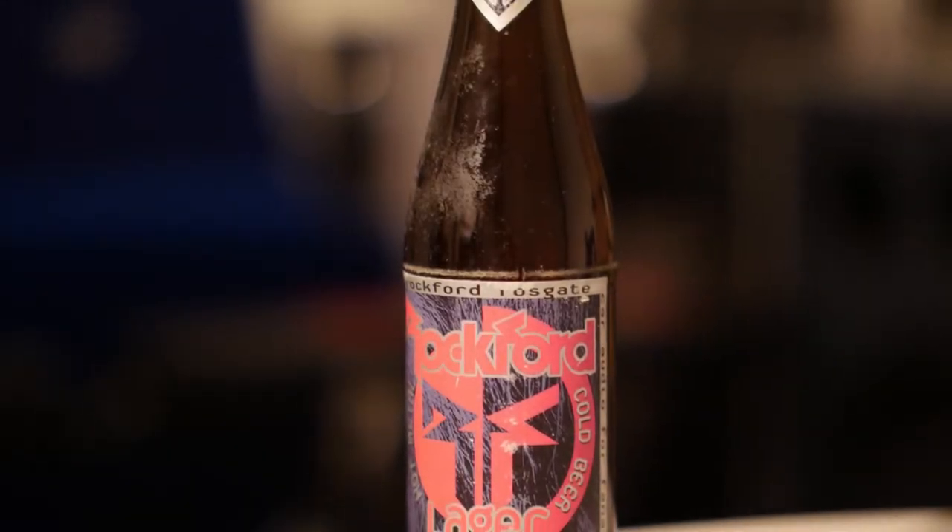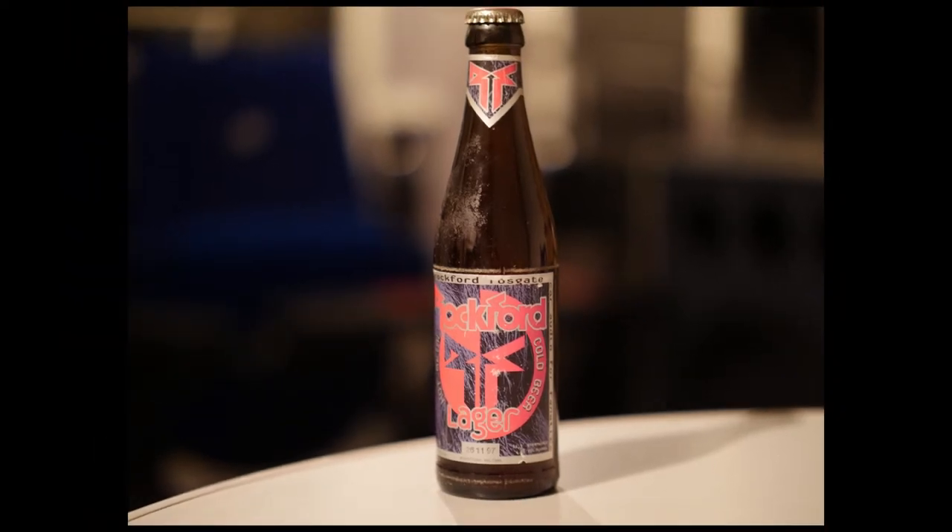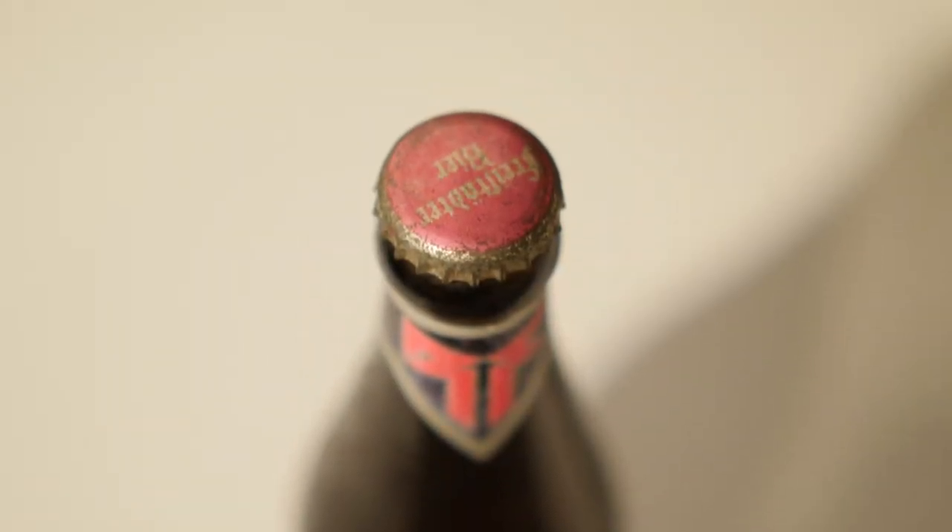Hello people, this time I'm not going to measure output power. Today I got a special bottle of beer — it has a label 'Rockford Fossgate Lager' and this bottle of beer is from 1996 or 1997. On the top it says 'Freisteter beer' — this is made in Austria.